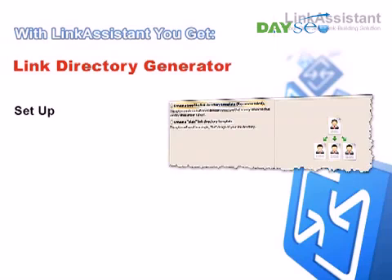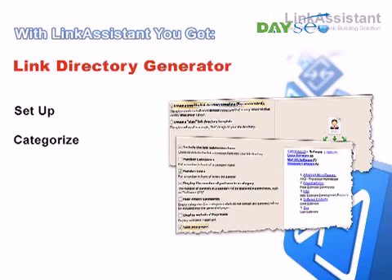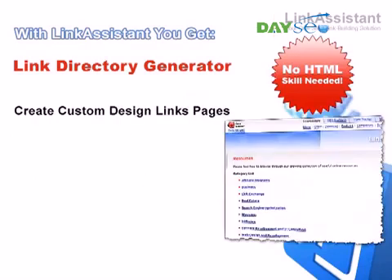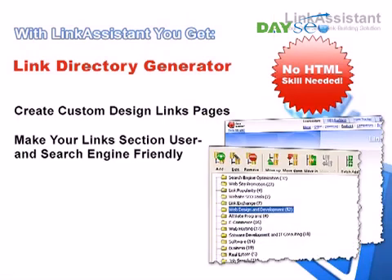It lets you easily set up your links, sort them by categories, and update them any time in a click of a mouse. Even with little or no HTML knowledge, you can swiftly create links pages matching your website's look and feel. Link Assistant also helps you make your links section easily navigable and search engine friendly. The tool leaves no footprints on your website, and your links page looks natural, both to the search engines and to your visitors.